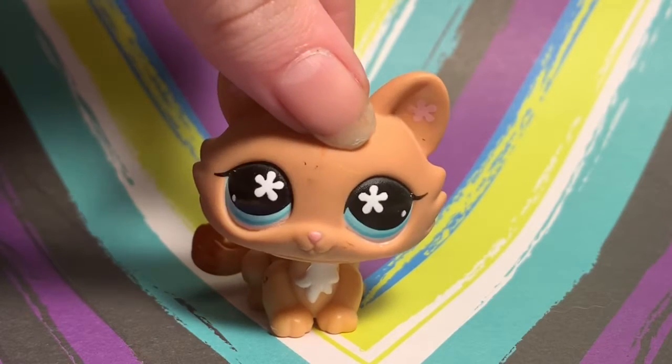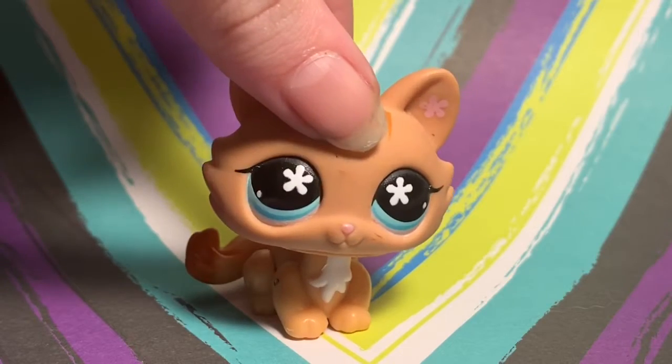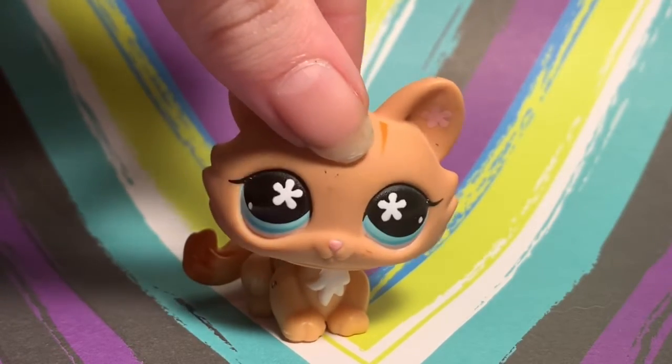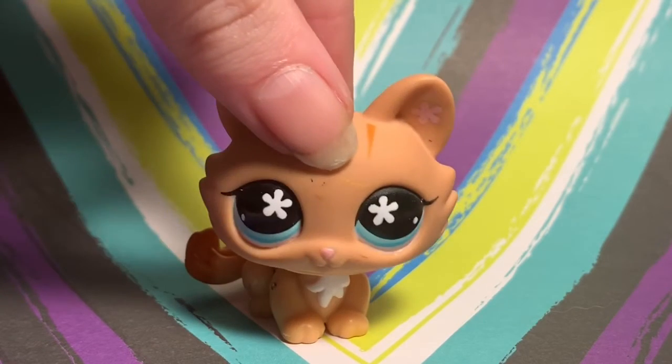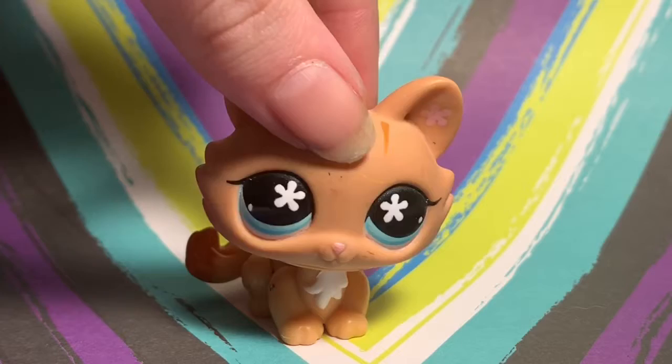Hey y'all, LPS Pigglet here. This is my first speaking video so it's a bit awkward, but today I have four blind bags — Barbie blind bags.